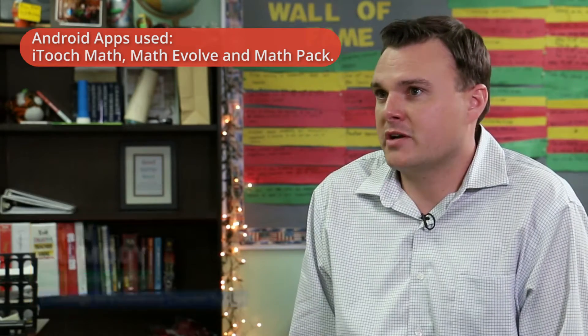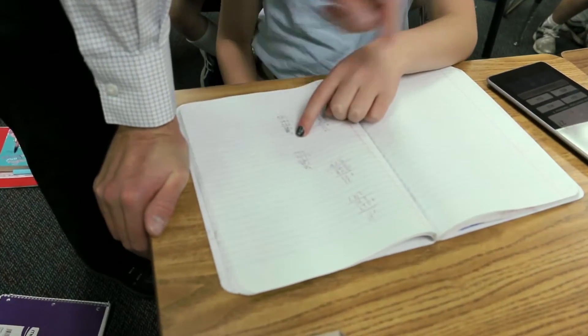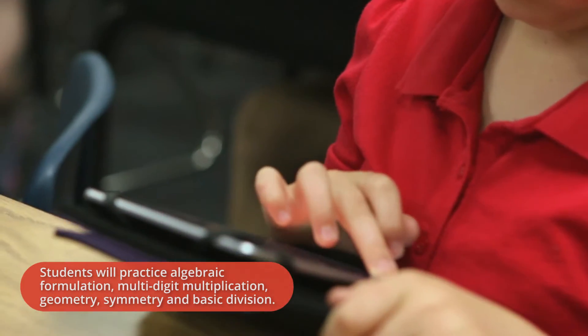Today's learning goals were really to cover a lot of the different mathematical concepts we've been covering over the past month. We did a lot of things with algebraic formations, multi-digit multiplication. We also did some work with geometry and symmetry today, along with basic division, which is something that the students have been a little bit challenged with — it's a more difficult concept.